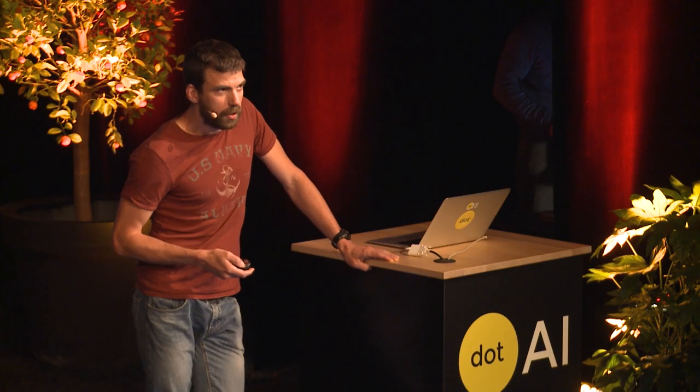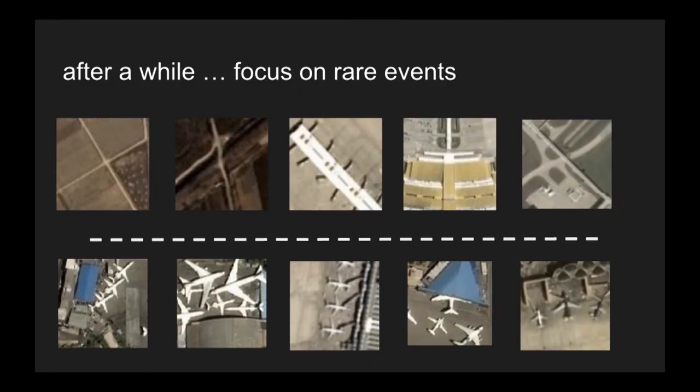Here are better examples found after interacting with the data. On the top row, I have non-aircraft examples that look like aircraft — crossroads and other elements that could be confused with aircraft. There is no way I could find these elements before trying to learn and interact with my data. And on the bottom row, aircraft are parked in a weird fashion just to optimize space — not the canonical type of aircraft you would think of when starting the learning process.